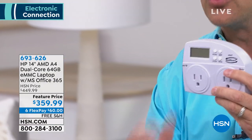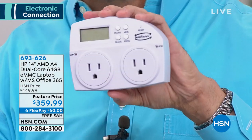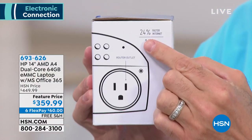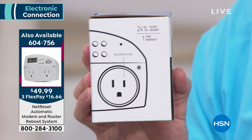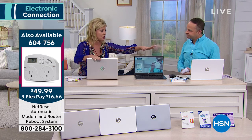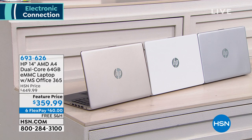This is a product called NetReset that resets and reboots your Wi-Fi connection. You plug your modem in one side and your router in the other, and it makes your entire internet up to 24% faster. You buy it one time for $49.99. Also, last call on the white — we still have silver and gold at our special featured price.